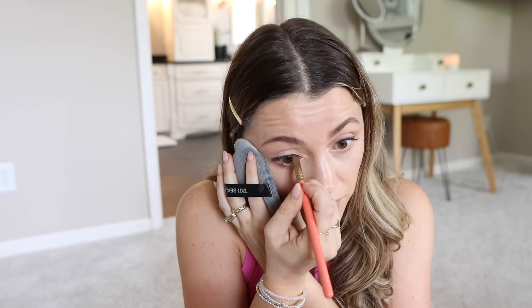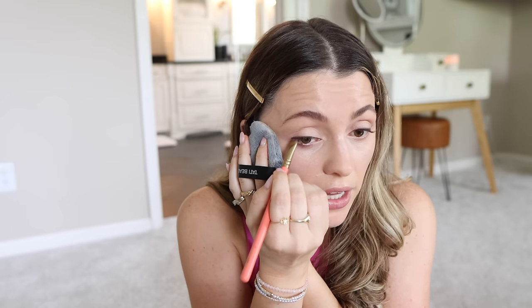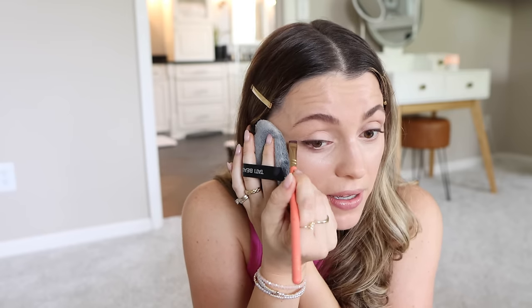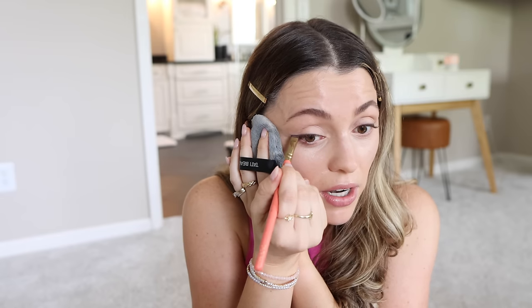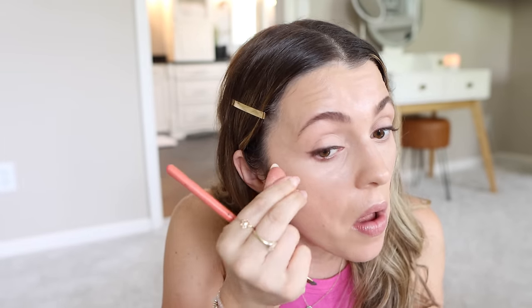Sometimes a lot of makeup can make you look older — not always in a bad way, it can look glamorous — but there's something to be said for doing a little less. Four or five years ago I was layering three liners: a pencil to tight-line, a cream gel liner on top of that, and then a liquid liner to create and sharpen a wing. Now I just do a little bit of brown liner and I'm cool with it. This look is a little bit darker so I might add a little back here and lower that wing.